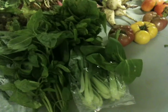Three lettuces from Coleman Family Farms: Perella, Lolo Rosso, and Deer's Tongue Lettuce.